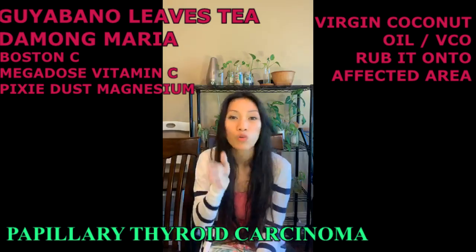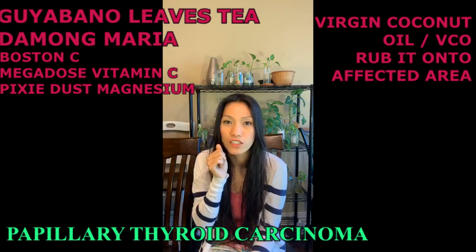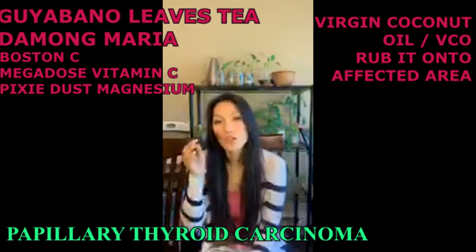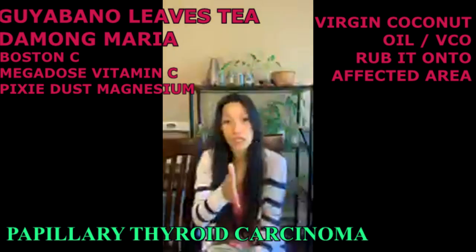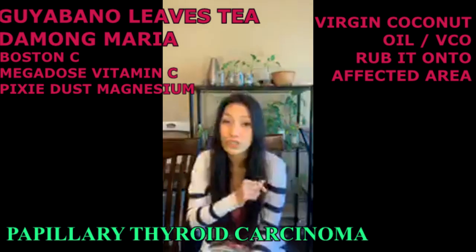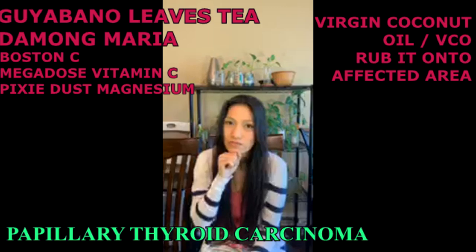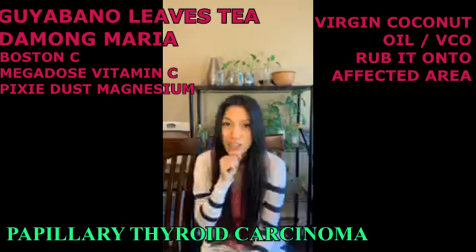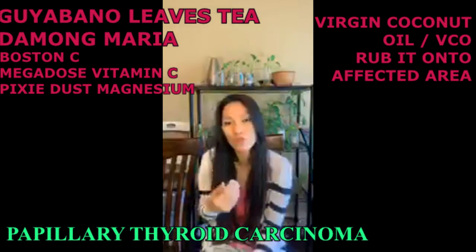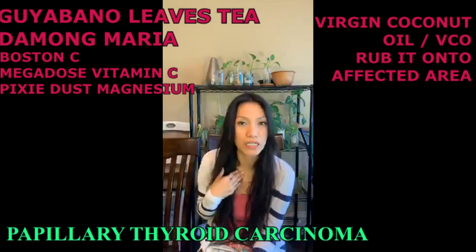If you think that this is hokum — that rubbing anything on your skin is going to affect your system — think again. Because some of the things that we rub on our skin goes directly into our system. That's why they have the nicotine patch. That's why they have the fentanyl patch. So do not be skeptical about rubbing virgin coconut oil in your thyroid, in your neck, at the base of your neck.